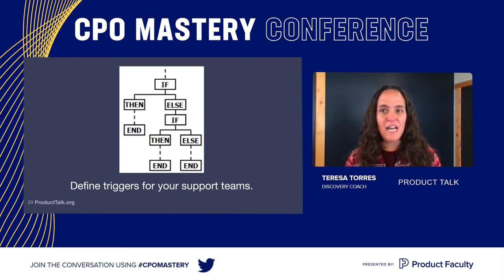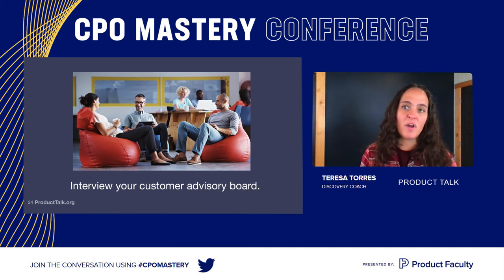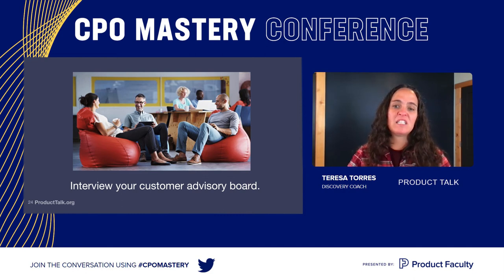I have worked with companies that have very small markets — they sell to movie studios in the US and there are only six of them, or they work with Canadian medical schools and there are only a few dozen. If you're working with a tiny market, you're going to want to set up a customer advisory board. Don't think of this as a focus group — think about building long-term relationships with your customers, engaging with them week over week and working closely with them to develop your product. Still meet with them one-on-one and treat it as an interview, but you're building a long-term relationship with a small number of customers.